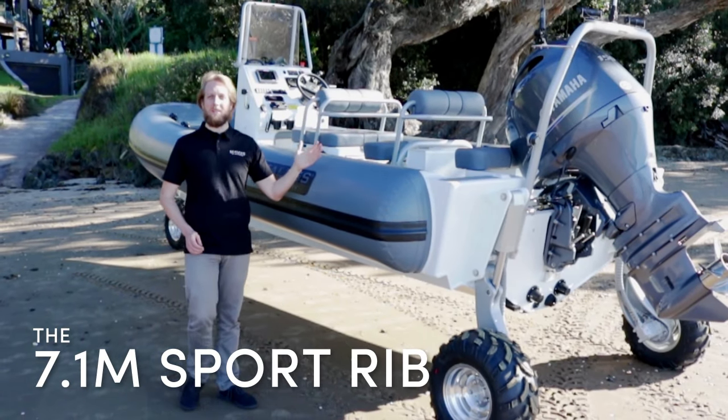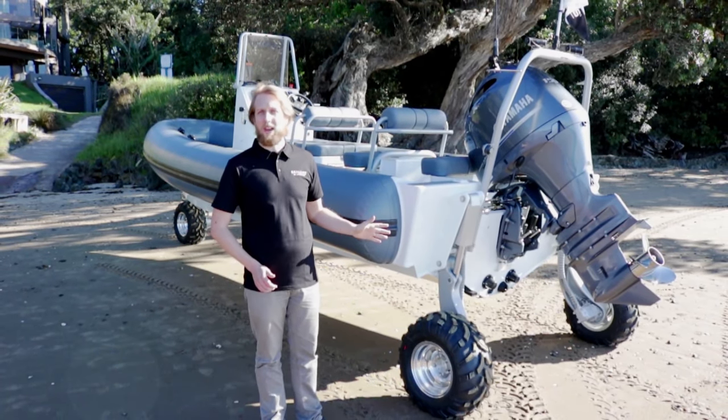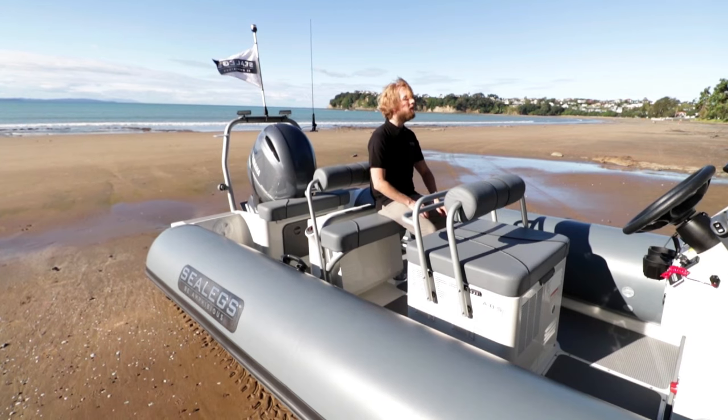Presenting the SeaLeg 7.1m Sports Rib, this model is a great all-rounder. You get a broad range of essential integrated equipment, an abundance of storage and plenty of space for its 8 person capacity.